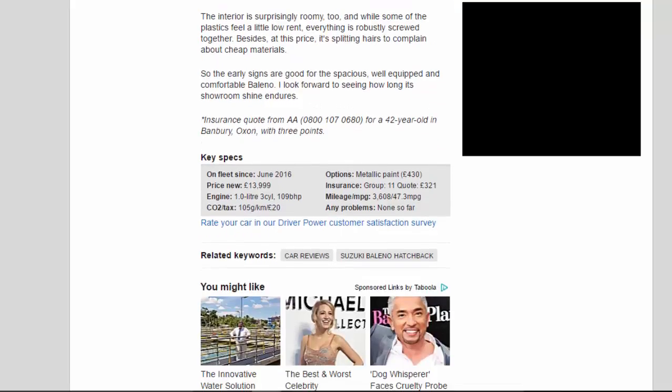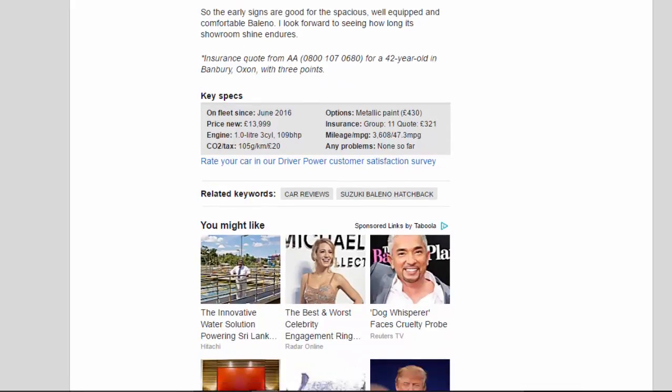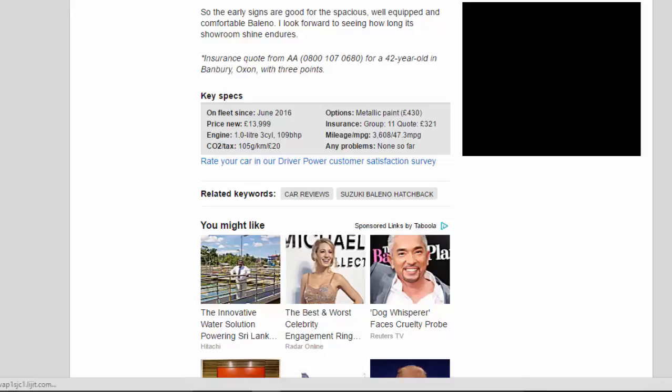Key specs: On fleet since June 2016. Price new: £13,999. Engine: 1.0-liter 3-cylinder, 109 bhp. CO2/tax: 105g/km / £20. Options: Metallic paint £430. Insurance: Group 11, £321. Mileage/mpg: 3,608 / 47.3 mpg. Any problems? None so far.